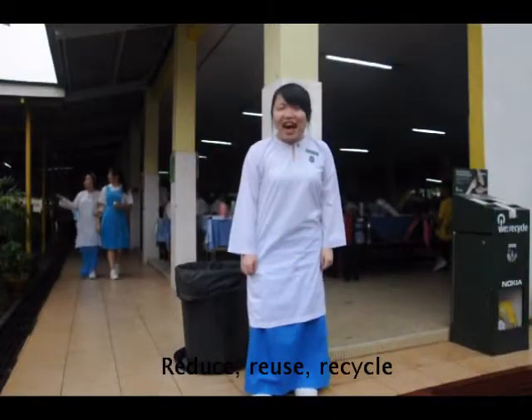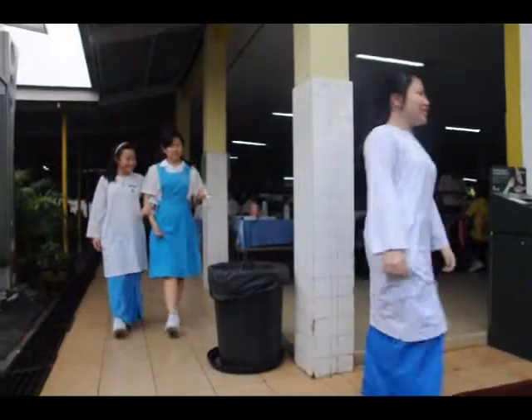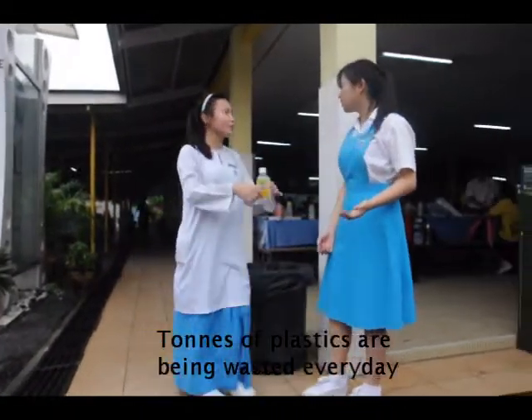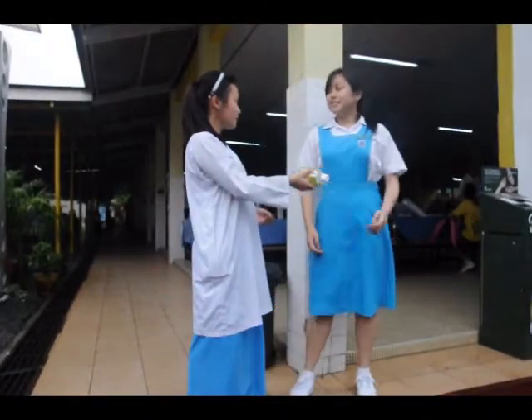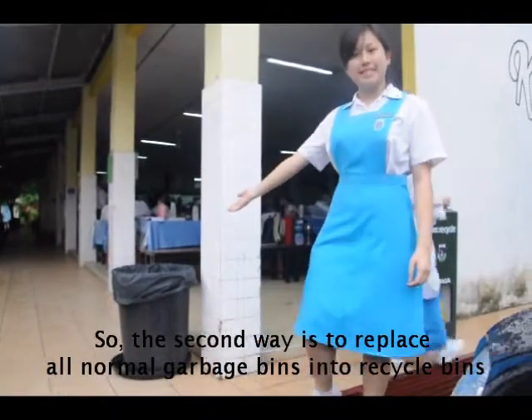Reduce, reuse, recycle. These are three simple ways to contribute to a better environment. Stop! You should recycle that fossil. Tons of plastics are being wasted every day. So, the second way is to replace all normal garbage bins into recycle bins.